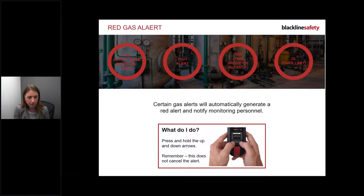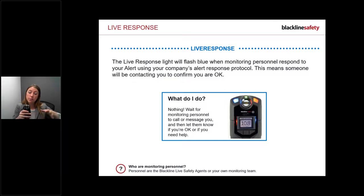After a red alert - whether from an escalated safety alert, SOS latch pull, or gas alert - the live response light activates: a flashing blue light. Think of it like an ambulance or police light - someone is saving you. That blue light means someone will be contacting you very shortly. You don't need to do anything; just sit tight and wait. If you have two-way voice, they'll call. If not, they'll text.